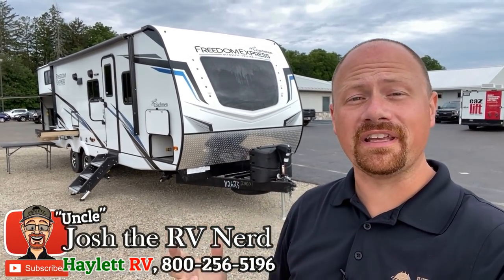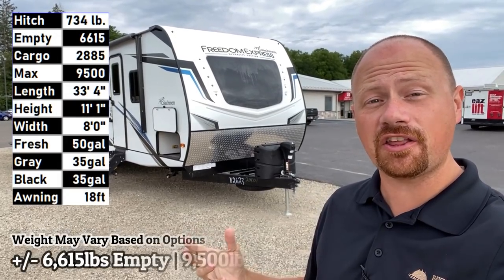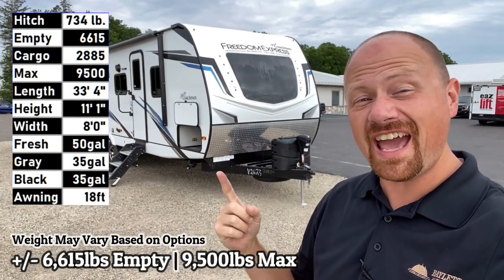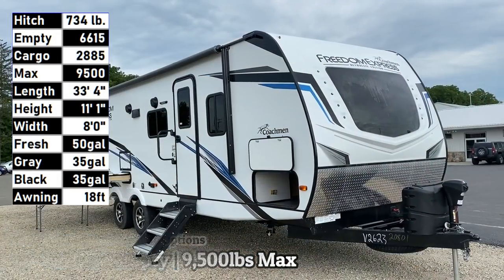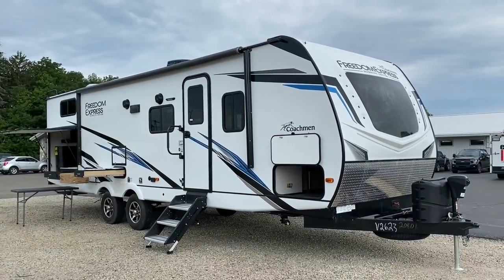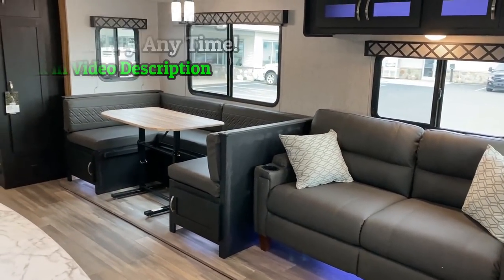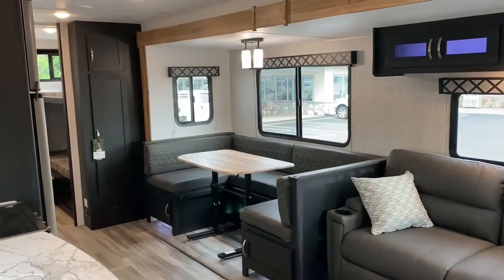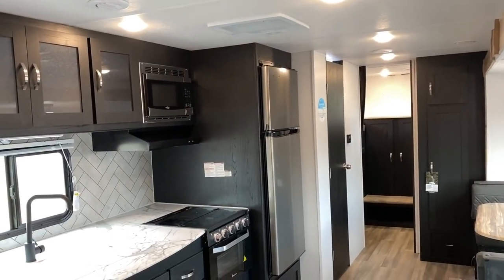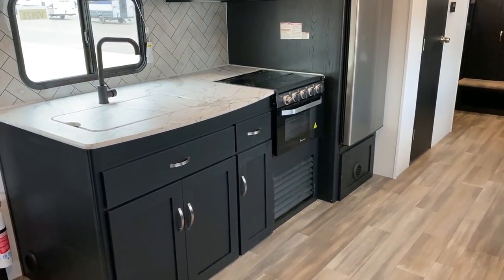It's barely over 6,600 pounds but considering that this is like 33 feet tip to tail, that is a true ultralight right there — private bunk room, big super slide. I am loving that beautiful new rich upscale interior. My name is Josh the RV Nerd, this is the Freedom Express 292 BHDS, and I think this might actually be the single most popular Coachman ultralight out there.